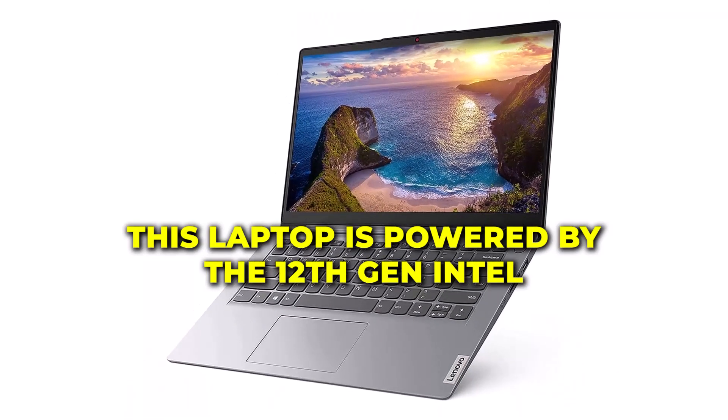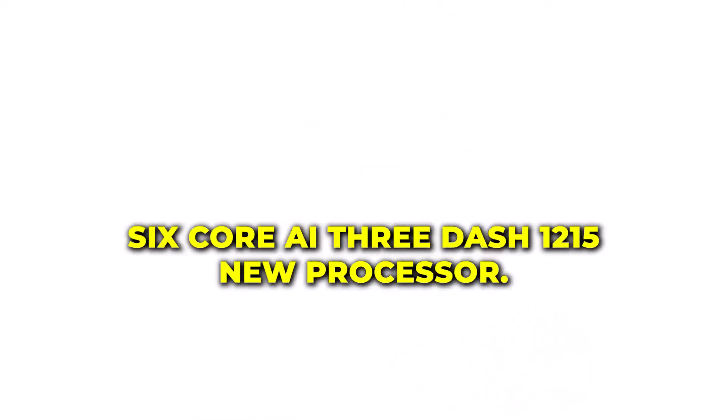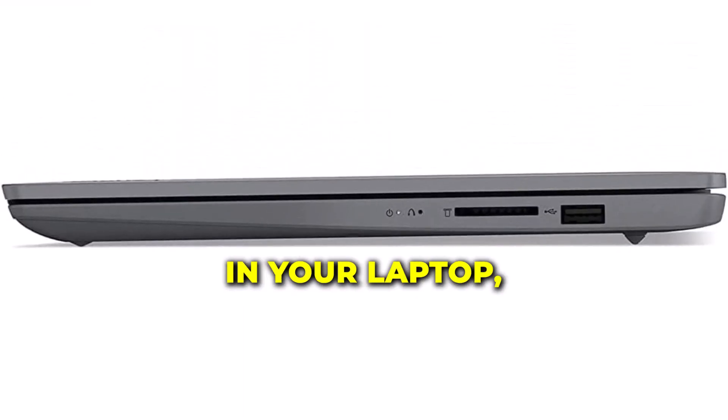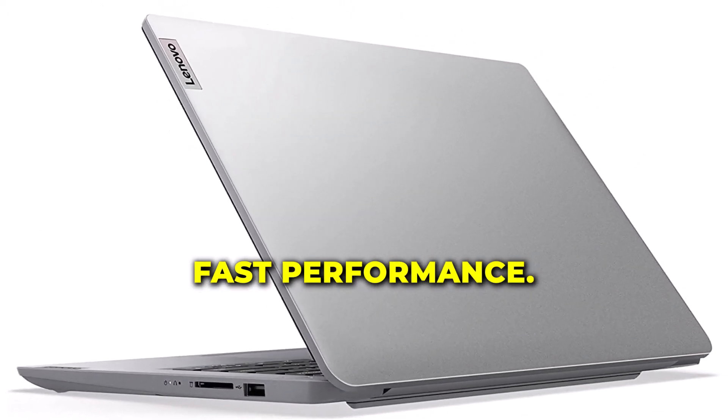Under the hood, this laptop is powered by the 12th Gen Intel 6-Core i3-1215U processor. It's like having a turbocharged engine in your laptop, ensuring smooth multitasking and lightning-fast performance.